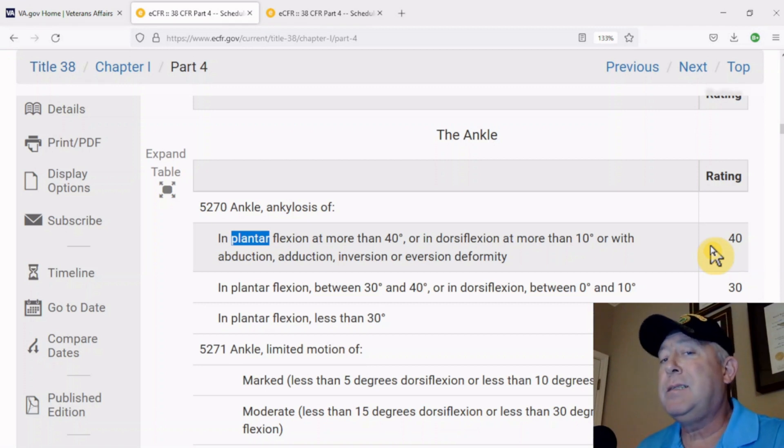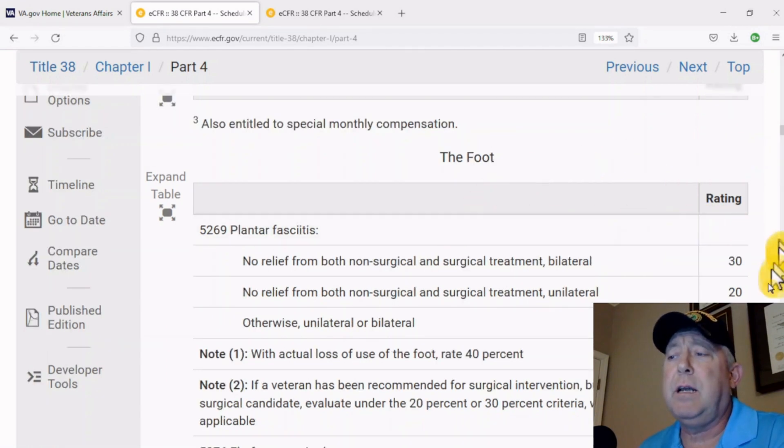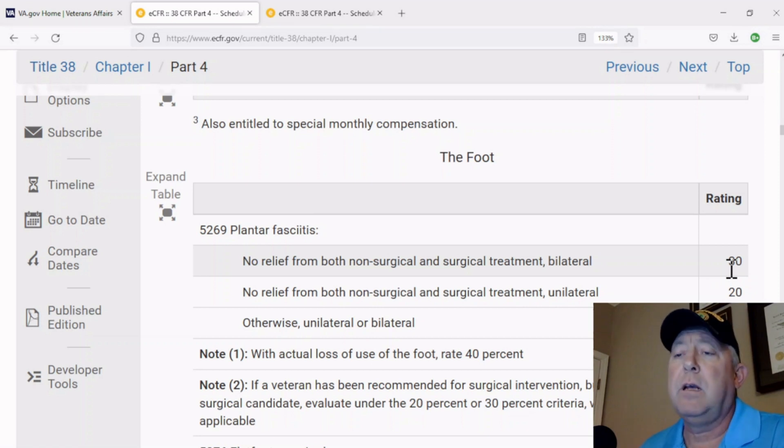You can't go any higher unless it's a condition that would carry a secondary condition. Then basically you're done, and it's a waste of your time and a waste of the VA's time to file for a claim on this one. Here's another one — the foot, plantar fasciitis. If you've got 30 percent for plantar fasciitis and nothing else, you're maxed out on that particular condition. Don't file for an increase. You're not going to get one. There isn't one.